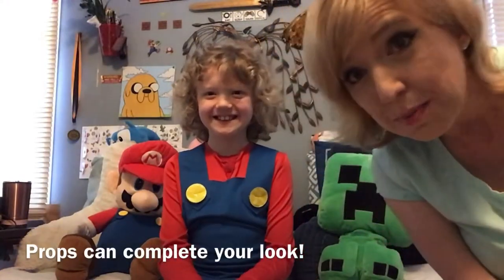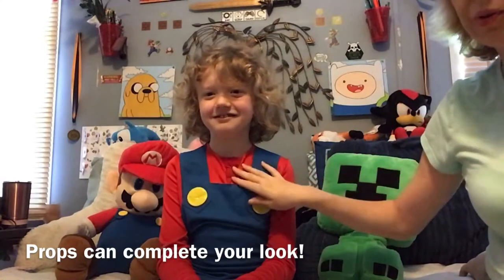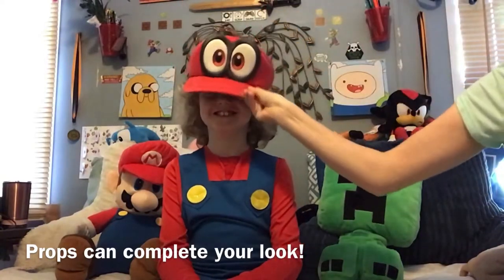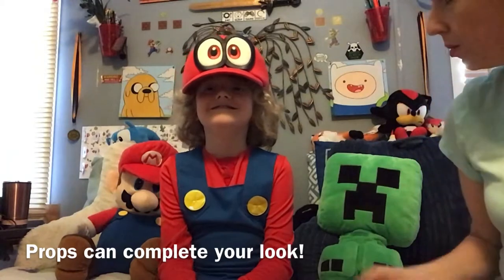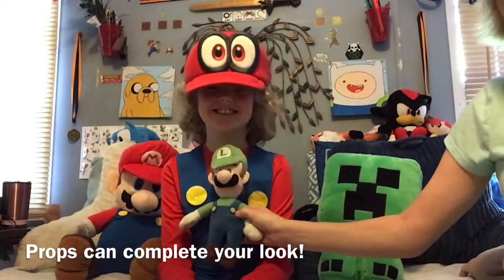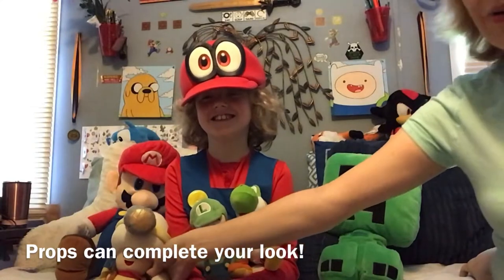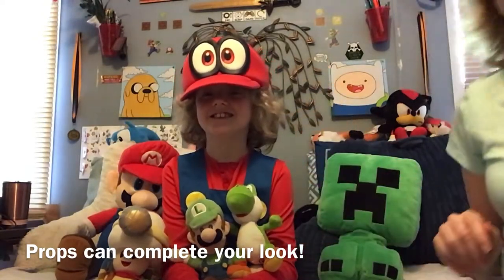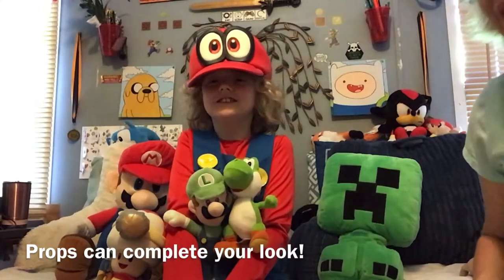Another important thing in cosplay is accessorizing with props. Here I have a good-looking Mario — he has a nice costume which is a pre-bought costume, but we are going to accessorize it. What is Mario without Cappy? A hat can bring so much to your costume. What is Mario without his little brother Luigi? What's Mario without Yoshi, his faithful companion, and the ever-annoying but lovable Captain Toad? So now we have Mario with his props — in cosplay we call them his props or his crew. Accessorize your cosplay!